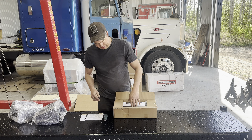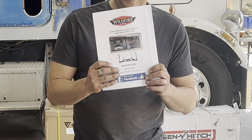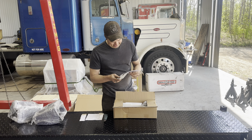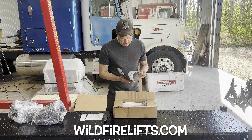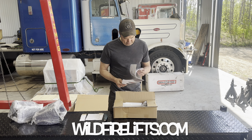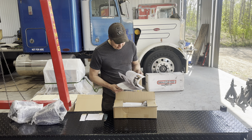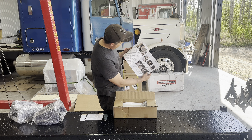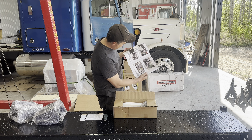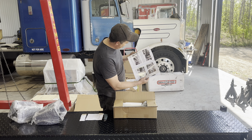Oh look at that — instructions! There's Brad and Mike on the back of the instruction manual. You can check them out at wildfirelifts.com. And look at these instructions — they're like the field procedures I use at work: very detailed, colored instructions with warnings. That's going to be very helpful as I put this together.